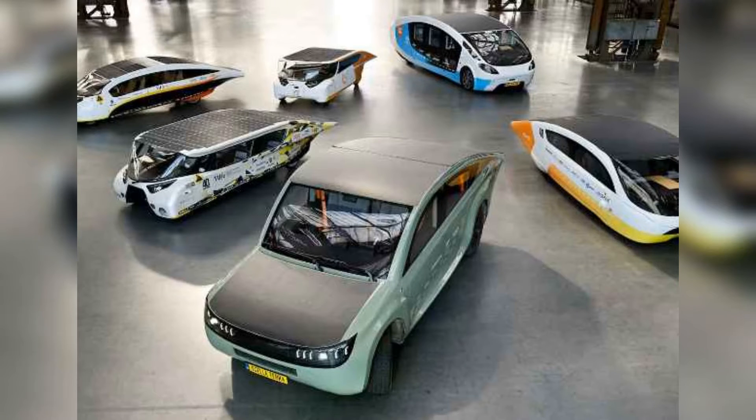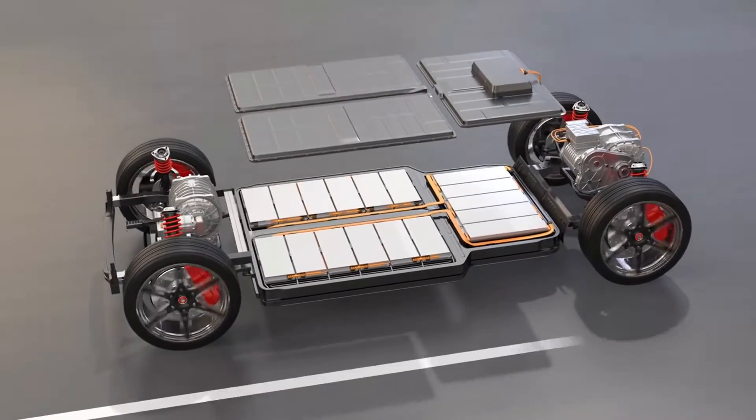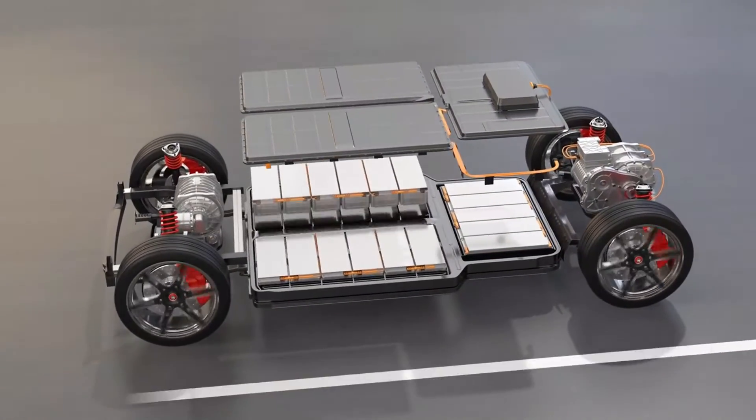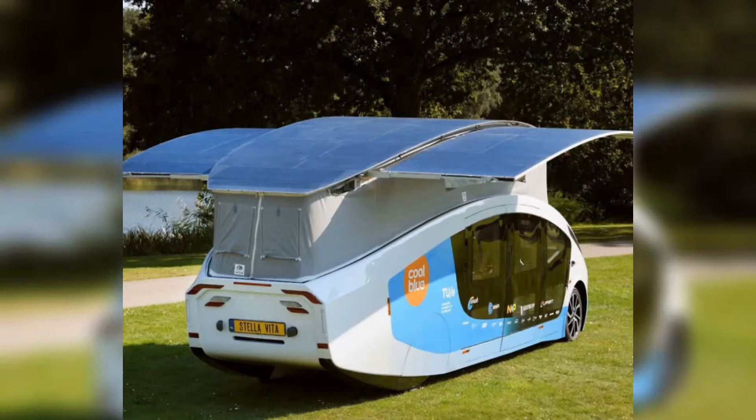It is interesting to note that the battery packs in the team's initial cars — Stella Lux and Stella V — were just 15 kilowatt-hours. For more practical, roadworthy cars, the team decided to go with a larger battery pack. The solar arrays used in their latest cars, the Terra and the Vita, are much larger and look different, using fiberglass-integrated PV panels with a state-of-the-art Schuyler lamination scheme designed to optimize energy production.